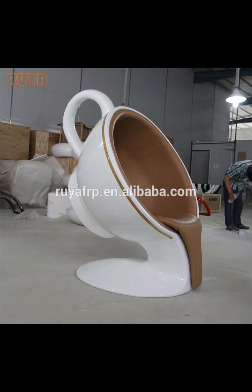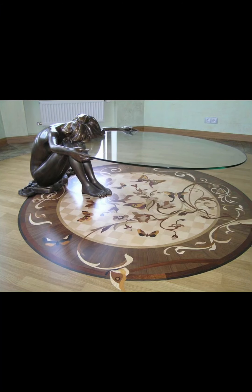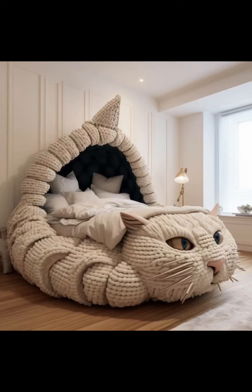The use of these materials not only contributes to the visual appeal of the furniture but also underscores a commitment to sustainability and durability. One hallmark of modern and unique furniture is its emphasis on innovative shapes and structures, as designers push the boundaries of what is conventionally expected.